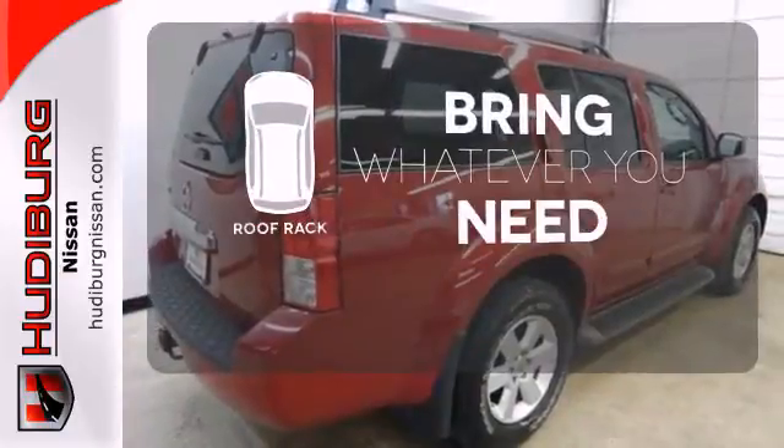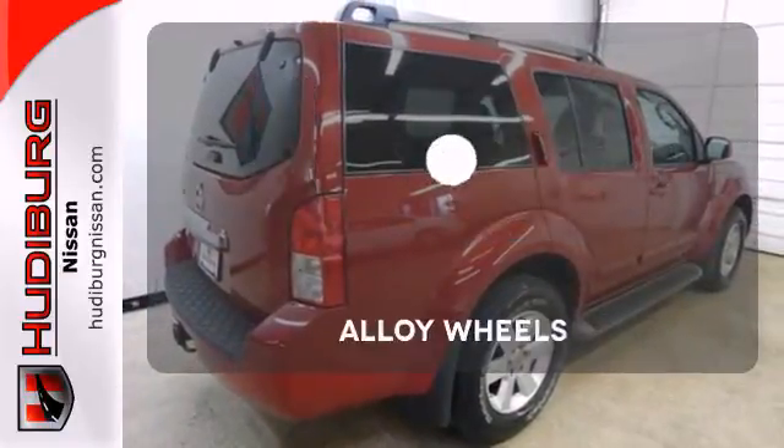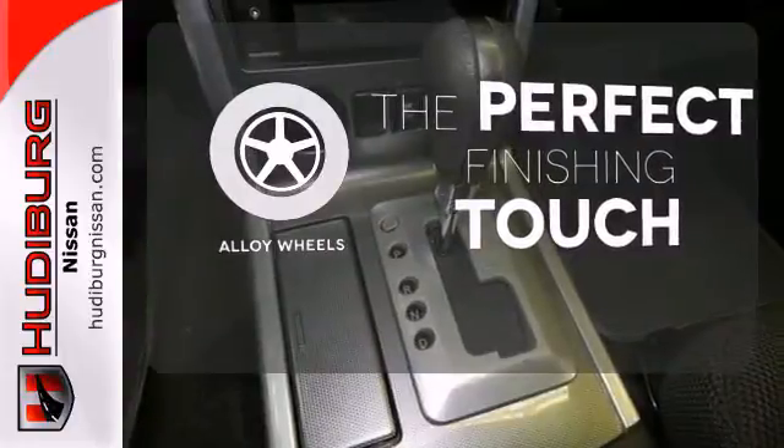Be prepared for all your adventures with a handy roof rack. Stand out from the crowd with the alloy wheels.